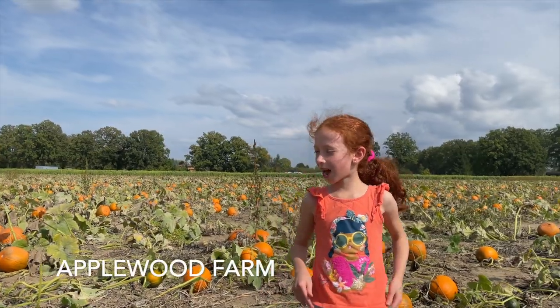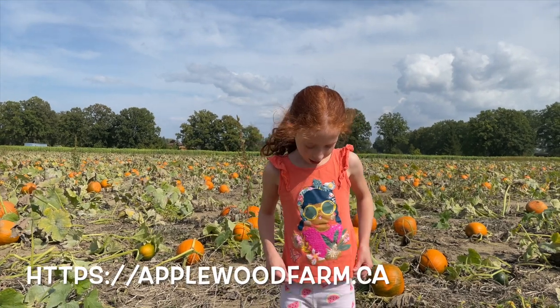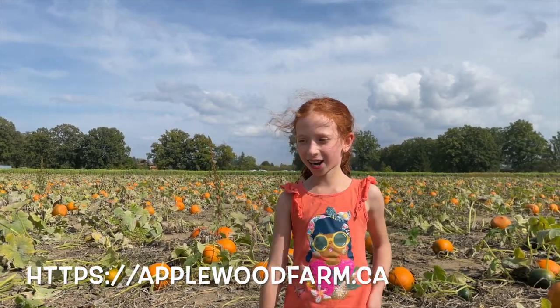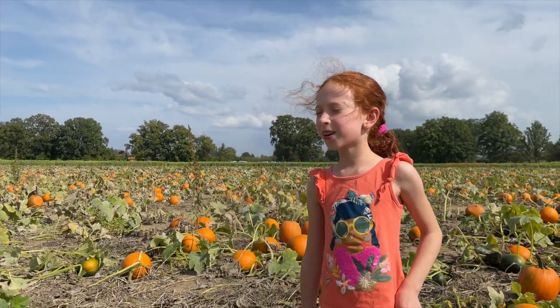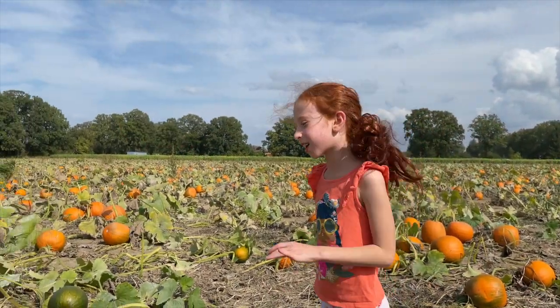Hi! Today we're here at Applewoods Farm and we're getting some pumpkins to decorate our house. We're big into Halloween, so let's go get some pumpkins.